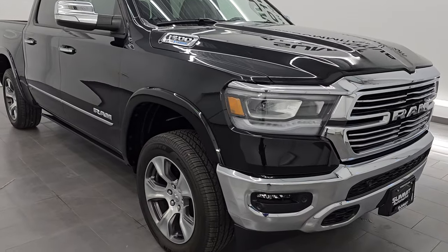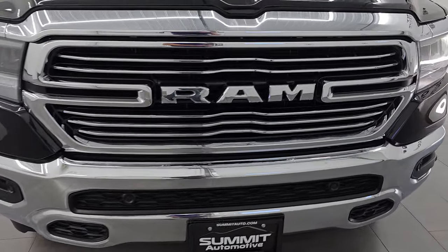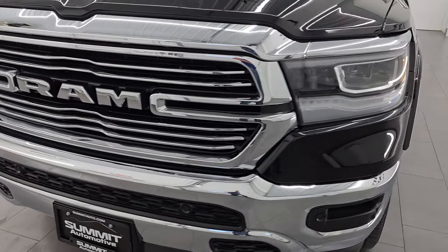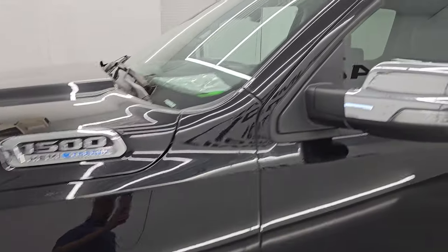All the fluids have been checked and topped off and this truck is 100% ready to go. This is a one owner clean title history out of Wisconsin. I'm going to go all the way around in this video — inside, underneath, start it up, take a look under the hood — show you all the options and give you the most accurate representation that I can of this truck.